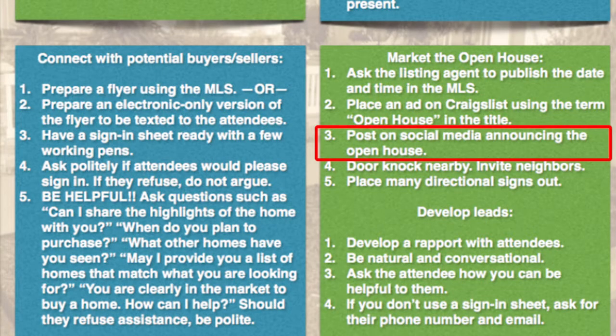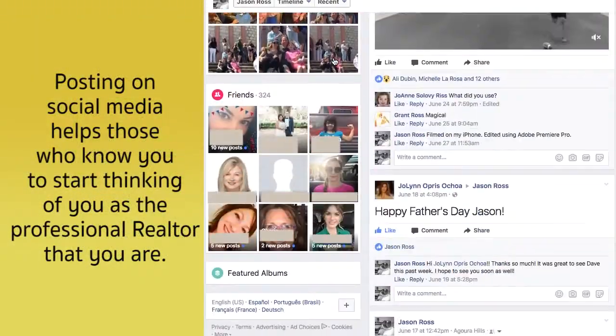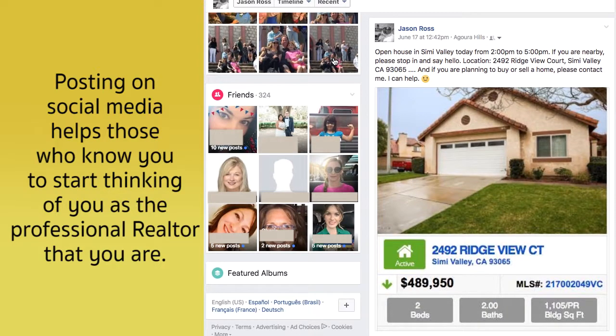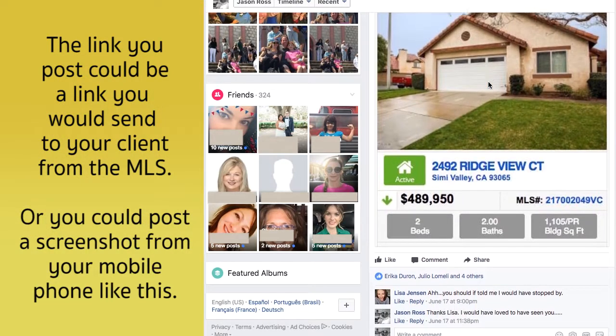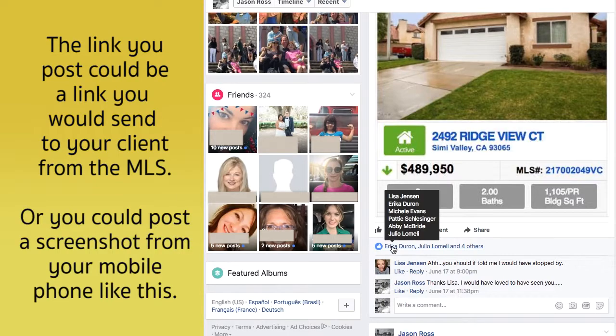Number three: post on social media announcing the open house. Whether you're on Instagram, Facebook, Twitter, or whichever platform you use, publish your open house there. Put a link and some details about it. Even if your friends and followers don't come to the open house, it lets them know you're in real estate, that you're holding open houses, and it builds confidence in others' perception of you. And it's totally free.